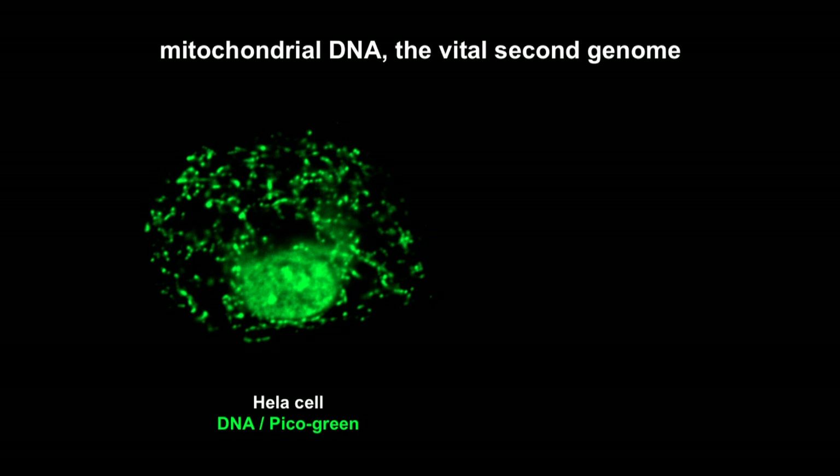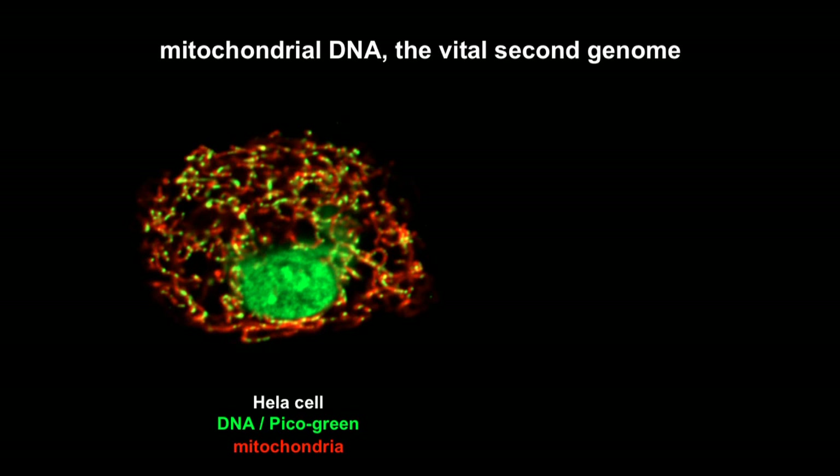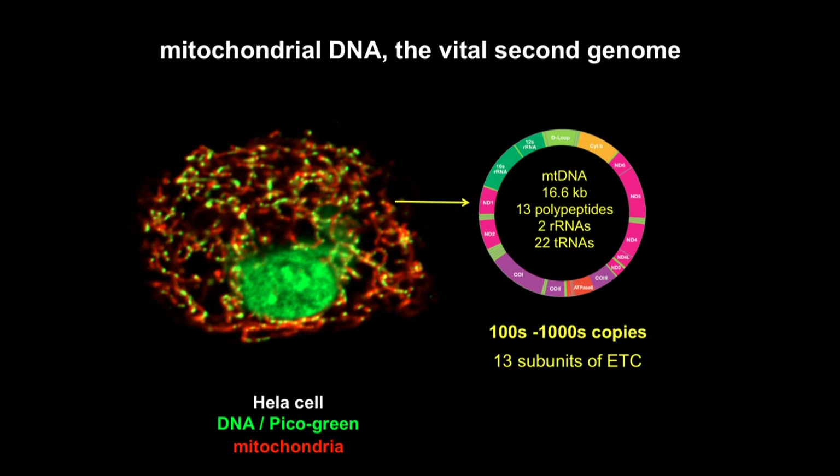Through picogreen staining, we can visualize cellular DNAs. This large structure is the nuclear genome. There are about 100 to 1,000 small puncta in the cytoplasm, which co-localize with mitochondria — that's the mitochondrial DNA, the second genome of eukaryotic cells. Despite its small size, mtDNA is essential for life. It encodes certain subunits of electron transport chain complexes, enabling mitochondria to serve as the powerhouses of the cell.